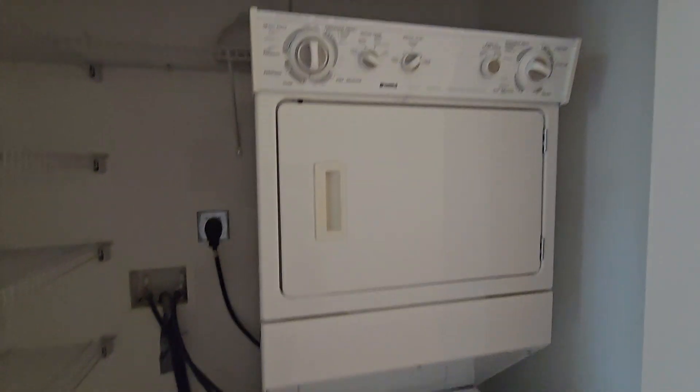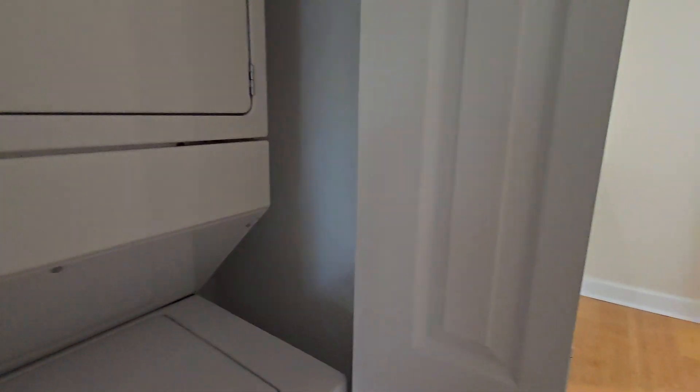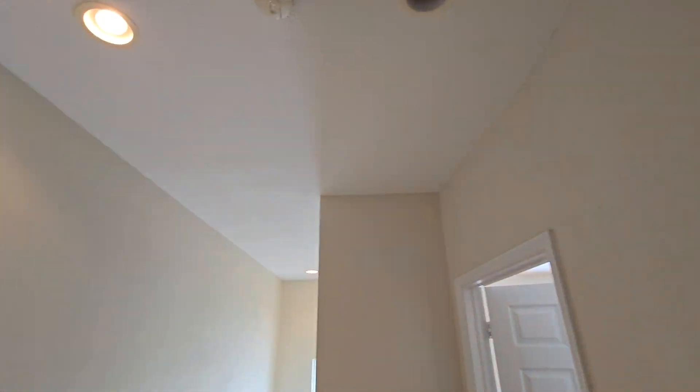There is a designated spot for the washer and dryer. The light here needs a bulb replacement. The washer and dryer are old-fashioned style by Kenmore but need to be checked to confirm they are in working condition.